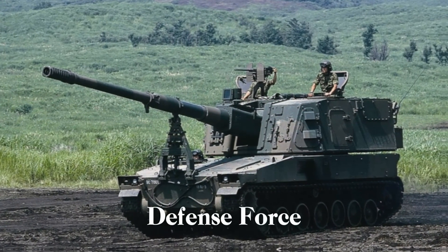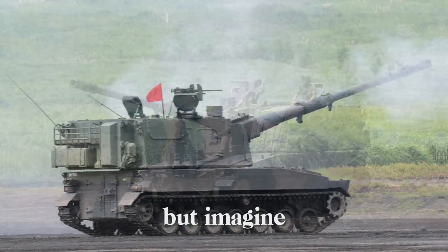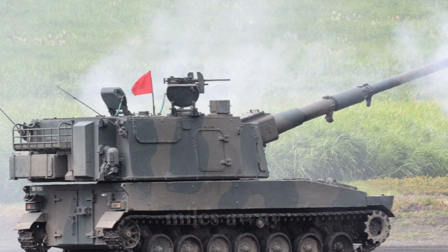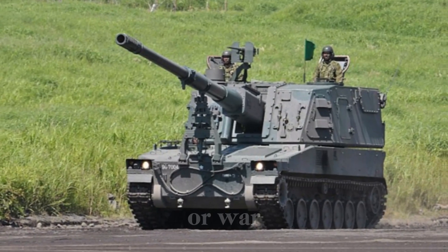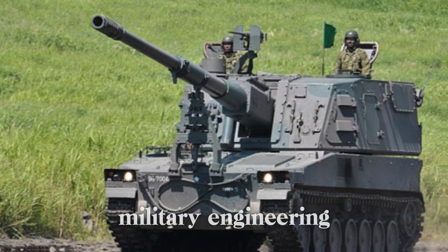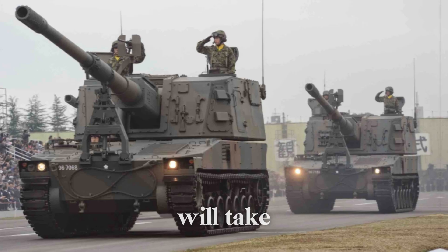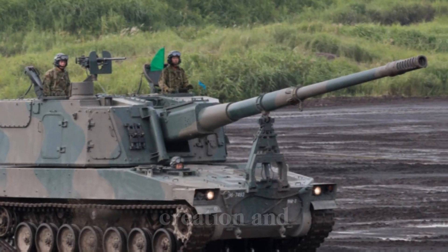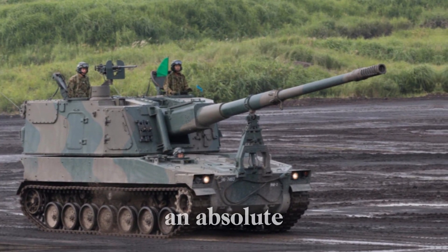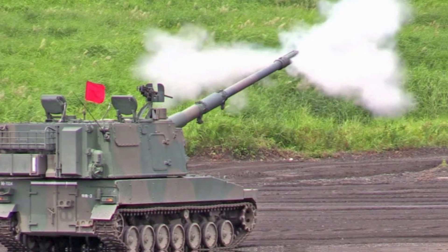The Japanese Ground Self-Defense Force has always been known for its dedication to self-protection, embracing both innovation and tradition. Imagine a machine so powerful and so precise that it can reshape the battlefield and strike with deadly accuracy for miles away. This isn't just a tale from science fiction — this is about the Type 99 self-propelled howitzer, a modern marvel of military engineering.